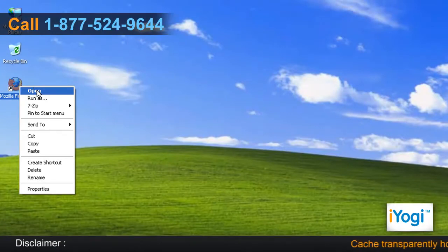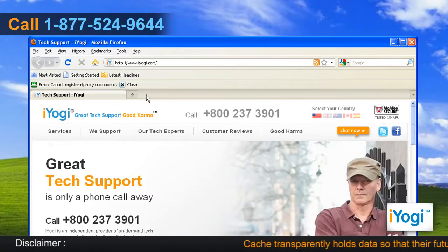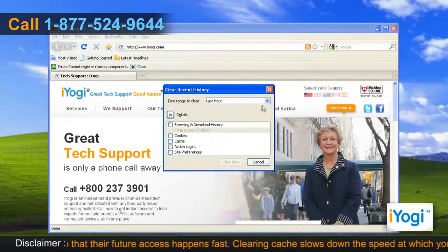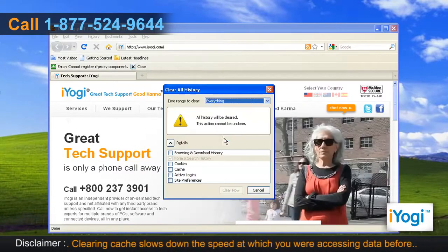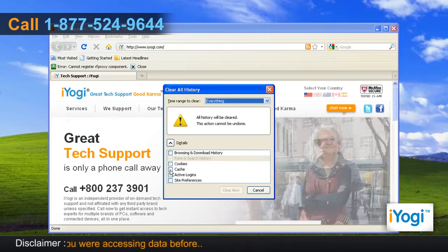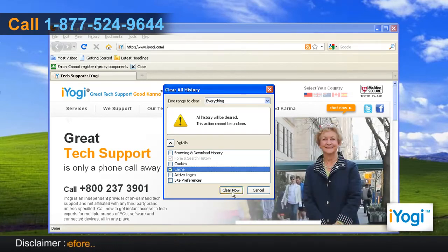Open Mozilla Firefox 3.5. At the top of the Firefox window, click on the Tools menu and select Clear Recent History. You can set the duration to everything next to the Time Range to Clear option. Select the check box next to Cache. Click on the Clear Now button.